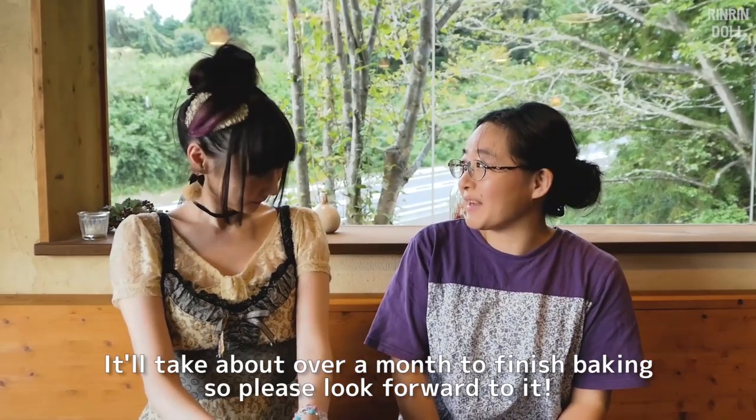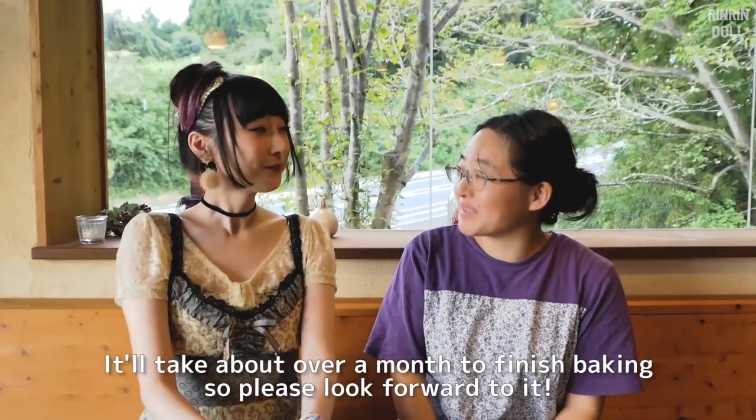So if you're interested in checking out this pottery lesson, I will link all the information down below for you. It's about 5 months, so you can enjoy it. Thank you, bye-bye!